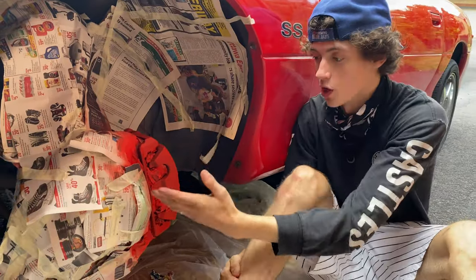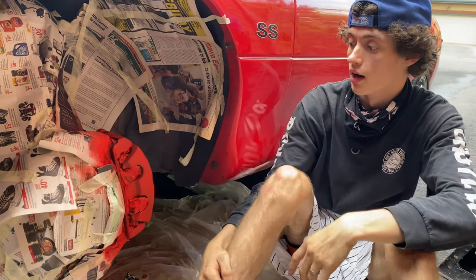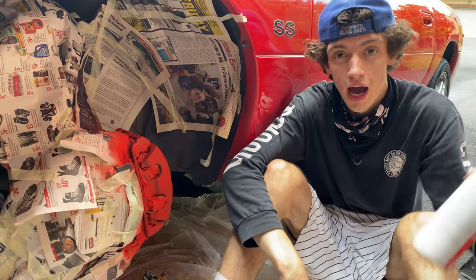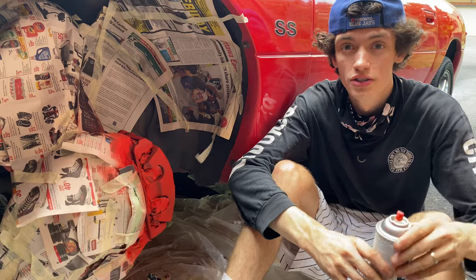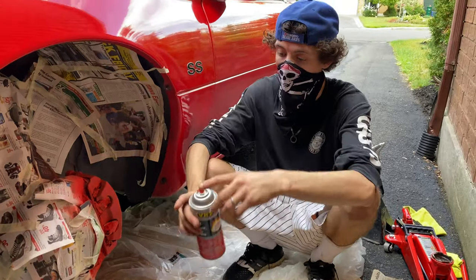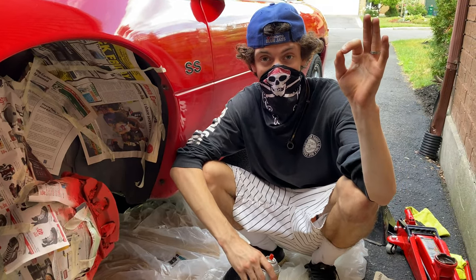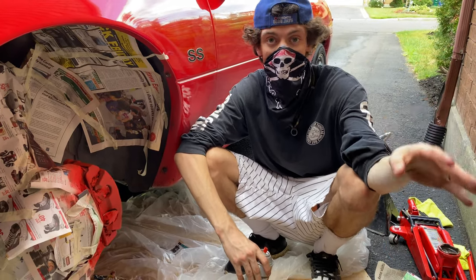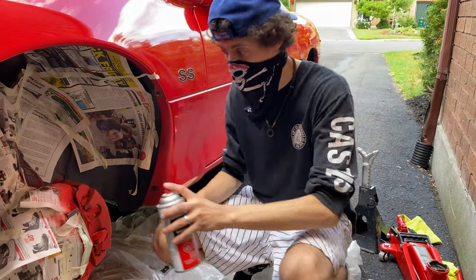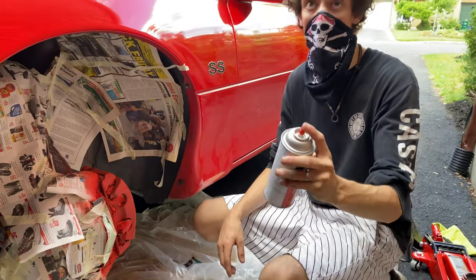Alright so we're on the third coat right now of the first wheel. We've got everything prepped and ready to go - it's looking way better than the other ones. We're about to do the fourth coat - we wait about five minutes in between coats. It's important when you paint to be about a foot and a half away so you don't get drips.